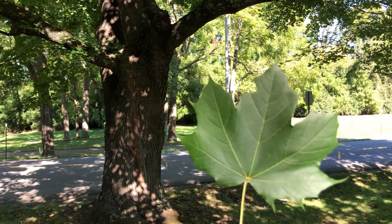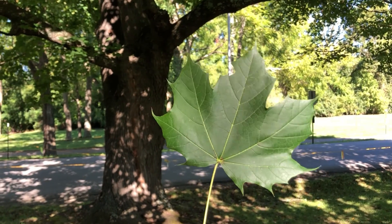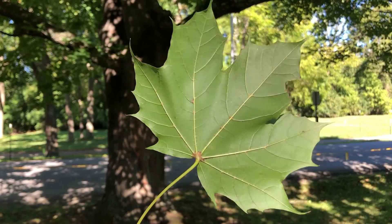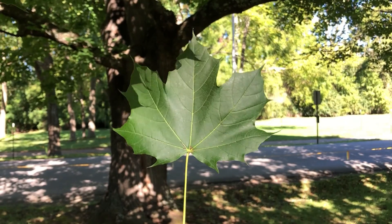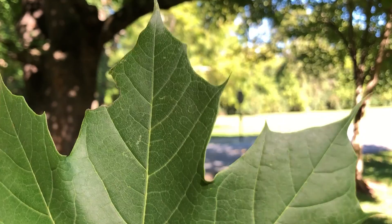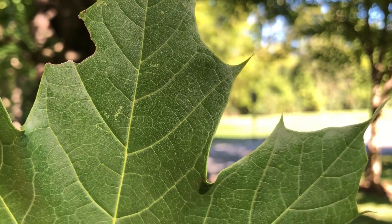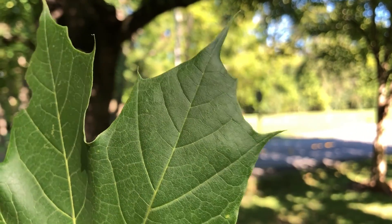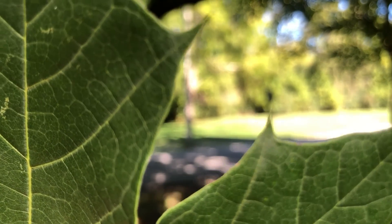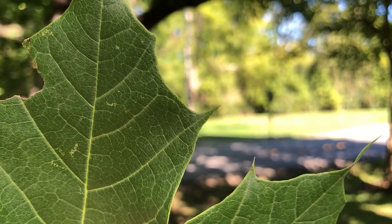Leaves of the Norway maple are five-pointed or sometimes even seven-lobed and lighter green on the back, similar in many respects to the sugar maple leaf. The lobes are broad. The margins have those occasional large teeth but are not serrated. The tips are perhaps even pointier than on a sugar maple, similar in some respects to the lobes of a red oak.